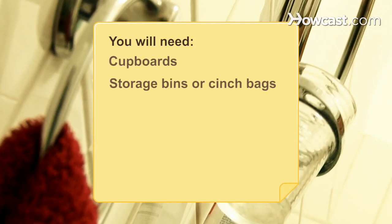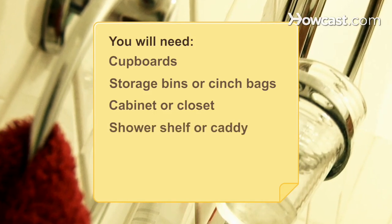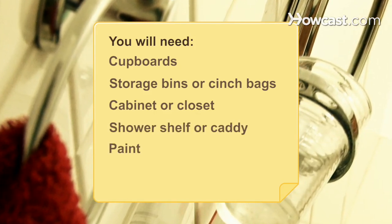You will need: cupboards, storage bins or cinch bags, a cabinet or closet, a shower shelf or caddy, paint, coffee tins, colored paper, and a hot glue gun.